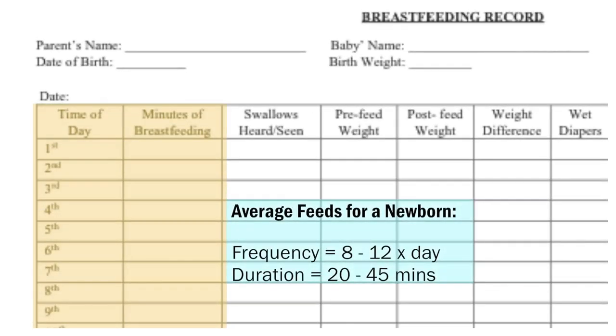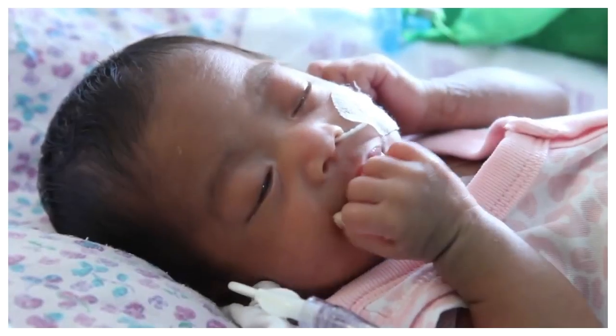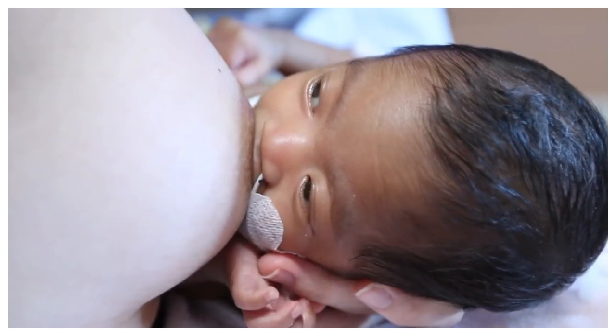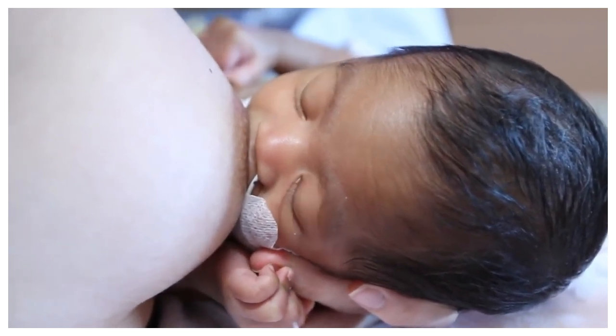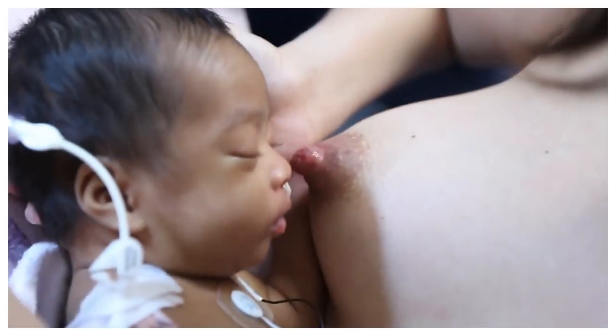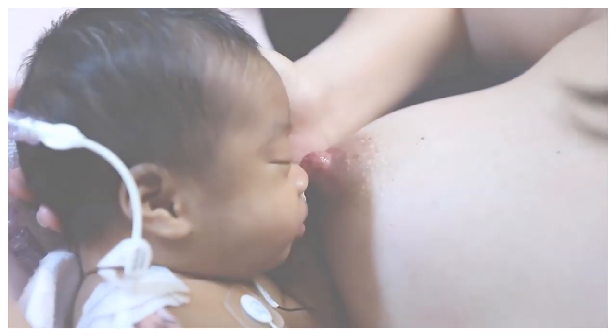Newborns usually feed 8 to 12 times a day and take 20 to 45 minutes to complete a feed. Older babies may feed less frequently and for a shorter time as they become more efficient at the breast. On the breastfeeding record, track the time to start each feed and the time at the breast. The frequency and duration of the breastfeed can also be impacted by additional supplementation, fortified feeds, IV fluids, TPN, or medication. Medical or surgical conditions may also influence the baby's endurance and their ability to take in a full feed at the breast.